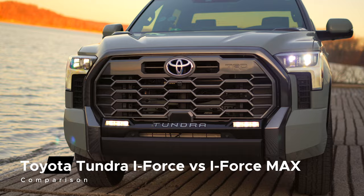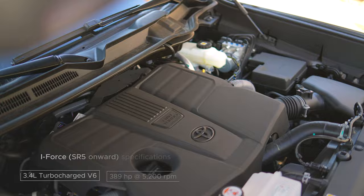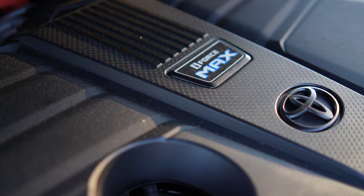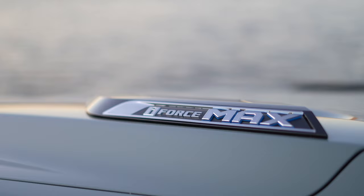The Toyota Tundra offers one powertrain in three different flavors. At the base of them all is a 3.4-liter twin-turbocharged V6. Under the hood of most you'll find 389 horsepower, 479 pound-feet of torque, but the iForce Max will add another hundred and — see, now I'm doing it. We really need to talk about what that torque means.